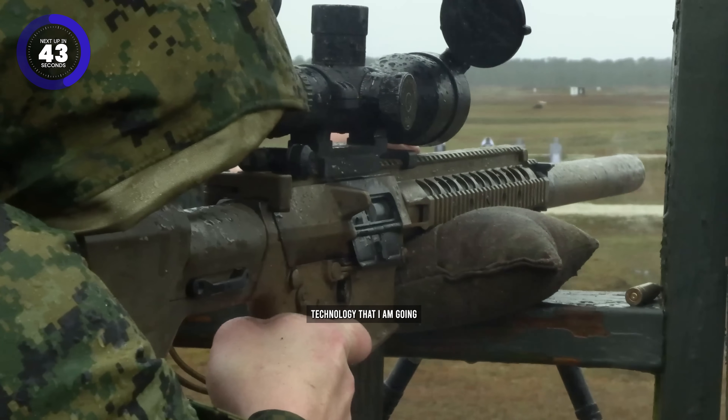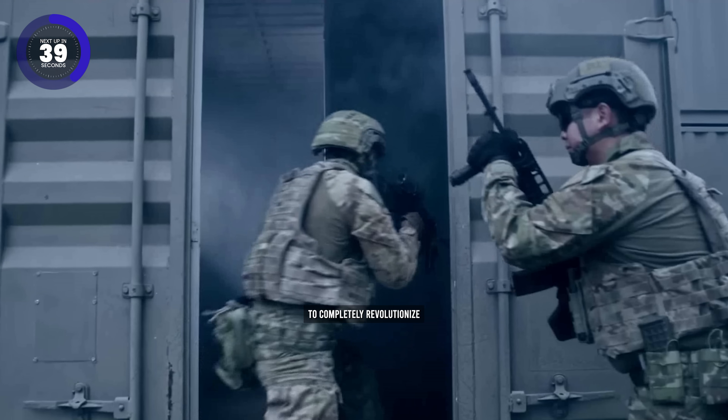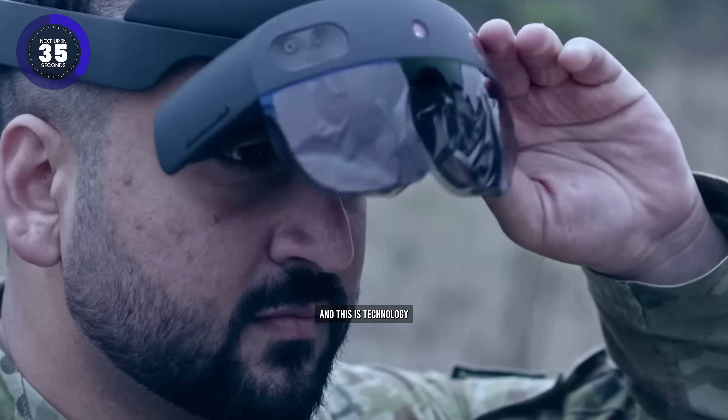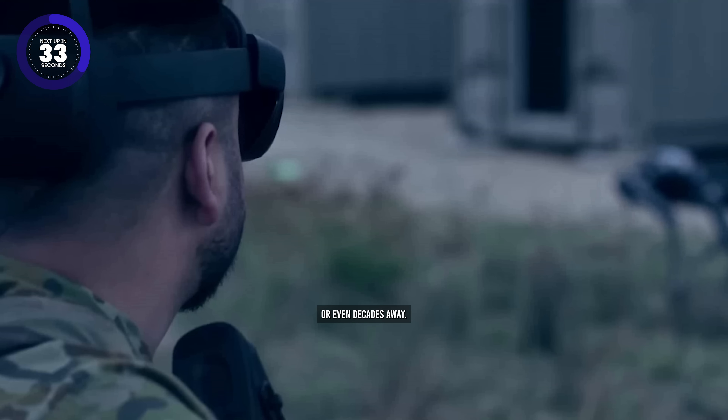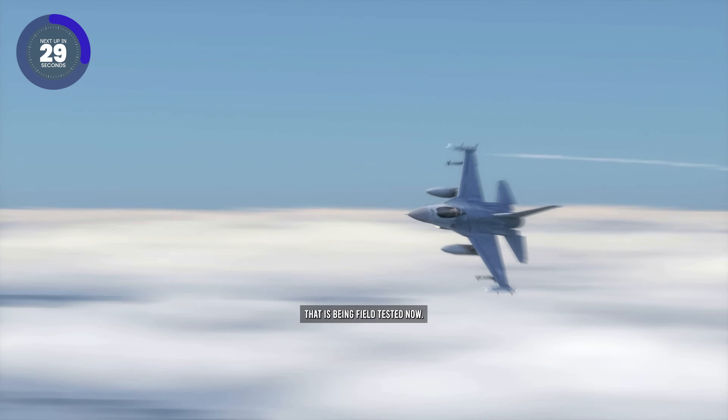Some of the technology that I am going to introduce you to in this video has the potential to completely revolutionize the modern battlefield. And this is technology that isn't centuries or even decades away — this is technology that is being field tested now.